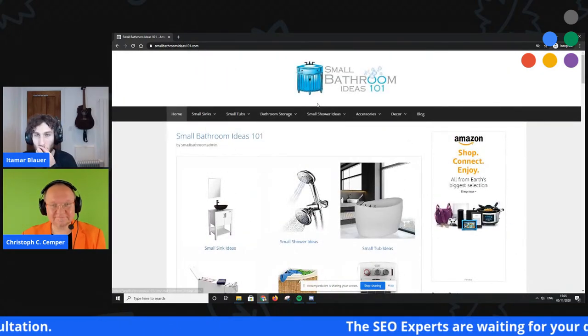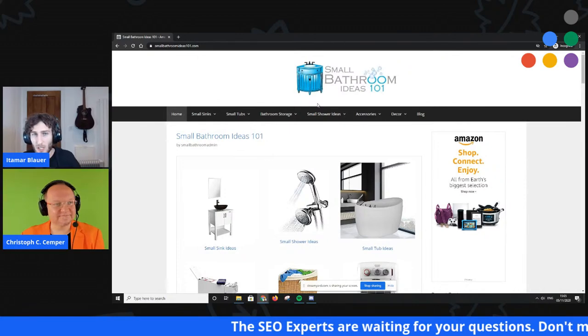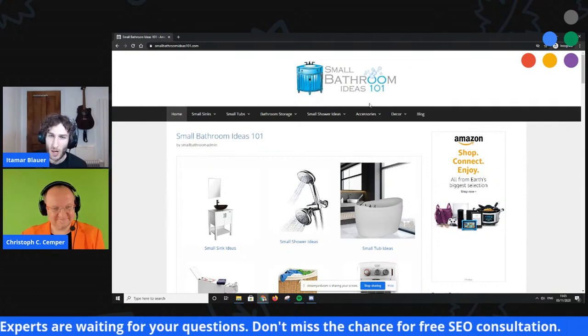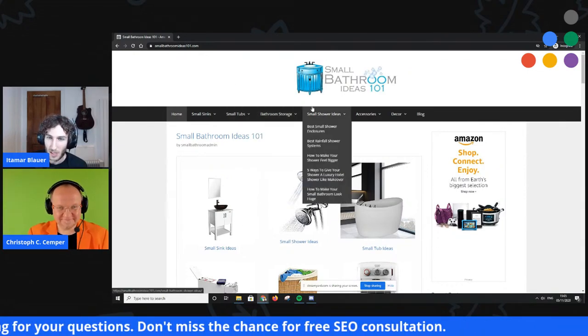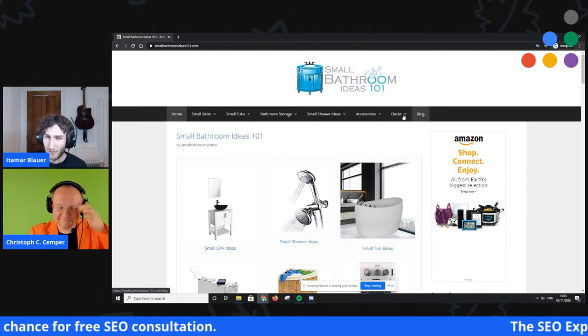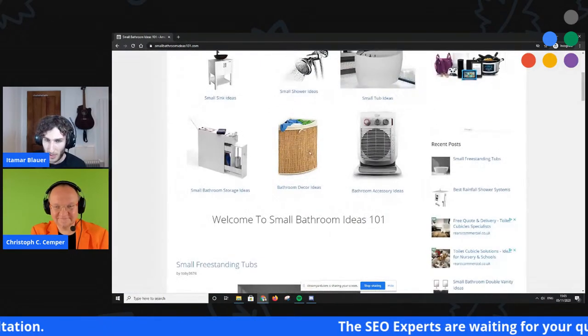Just the final thing on making it look human: you want to have some kind of about page, which you don't have here. You need to give context as to who you are and why you know your stuff when it comes to small bathroom ideas.